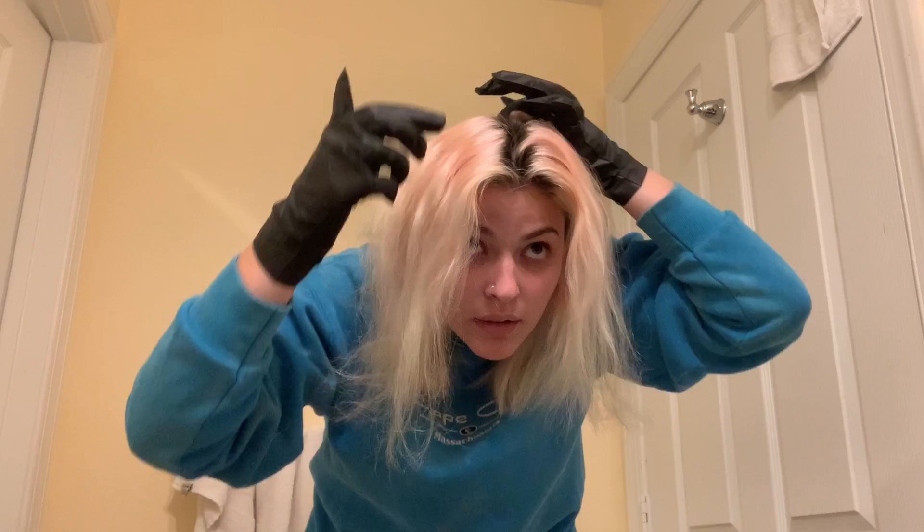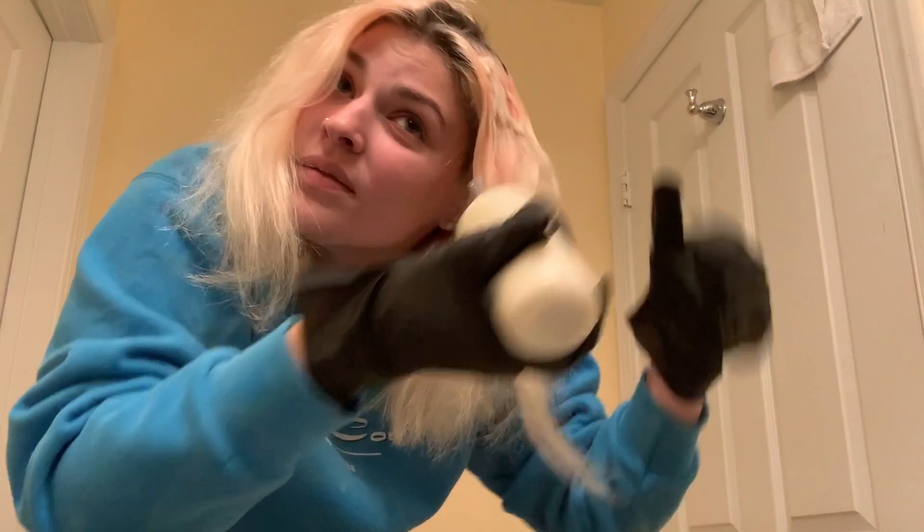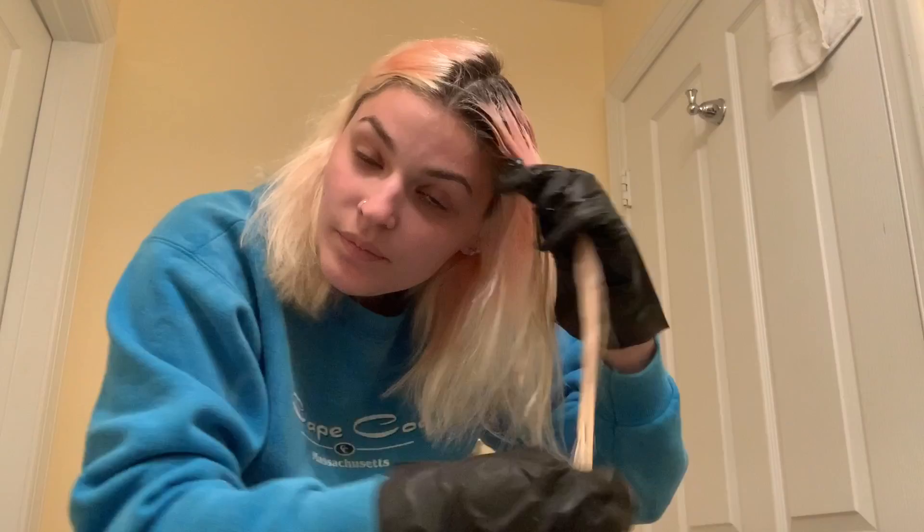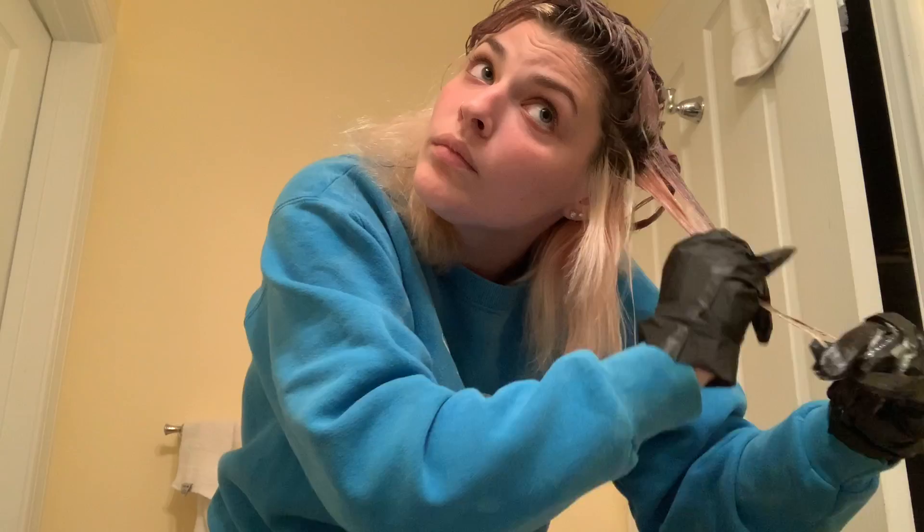I'm just going to apply my hair down in the middle — just right there. I am putting a plastic bag on and I'm going to leave it for probably 30 to 45 minutes, and then I will wash it out and show you the finished product.